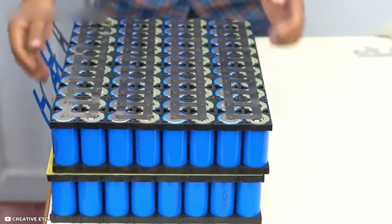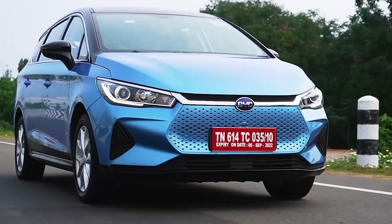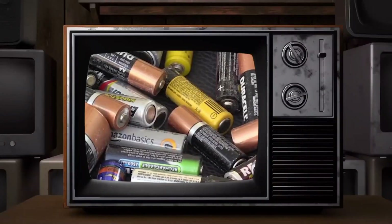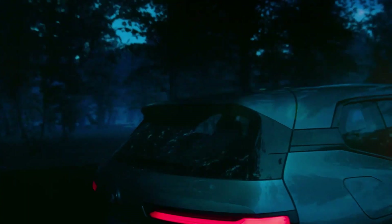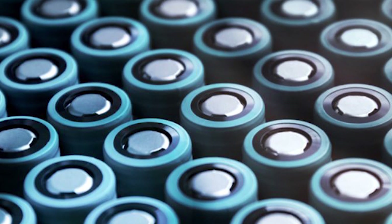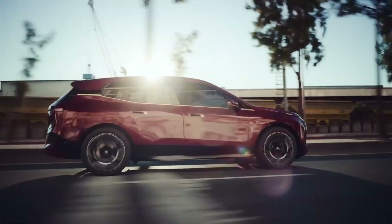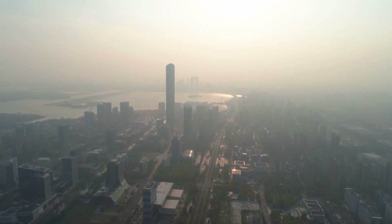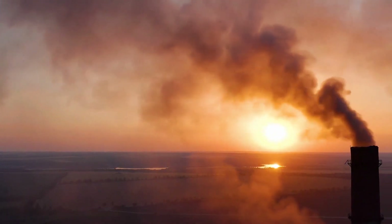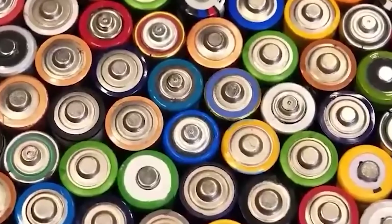While sodium-ion batteries exhibit immense potential, it's essential to acknowledge their limitations. One of the key challenges is their lower energy density compared to lithium-ion batteries, making them less suitable for certain electric vehicle applications. However, this technology is still quite new, and ongoing research and development efforts are focused on improving energy density and overall performance. As advancements continue, sodium-ion batteries may become even more competitive in the electric vehicle market, offering a sustainable and cost-effective alternative to lithium-ion batteries, as governments and industries worldwide commit to reducing carbon emissions and combating climate change.